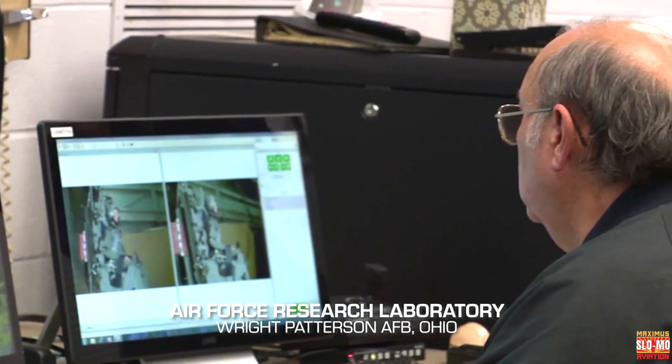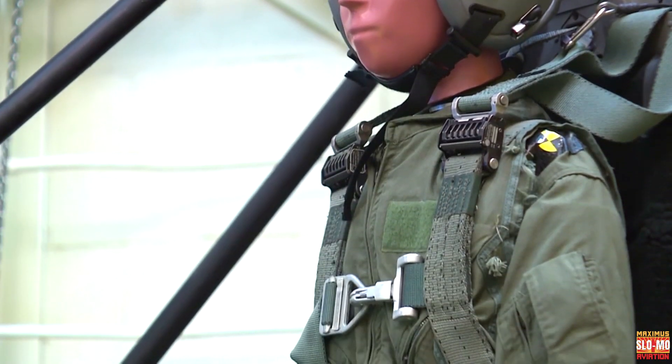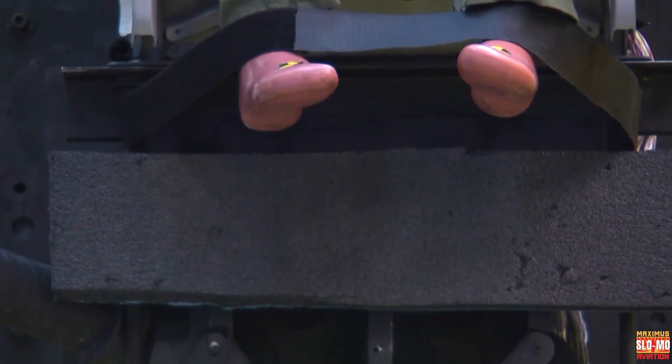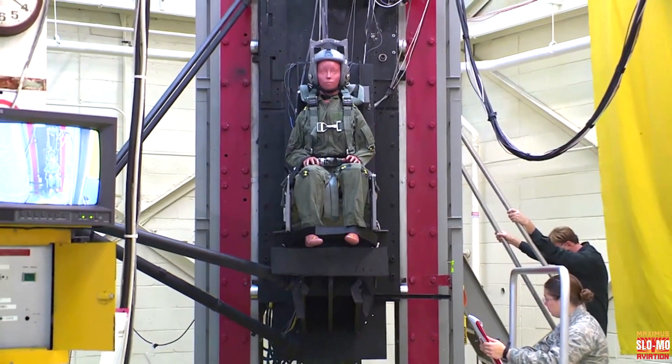As we progress through generations in different sizes of humans, to include now the female pilot force and smaller males, we can test in these ejection seats, reproduce those forces, and ensure the safety of the design down to the smallest and up to the maximum size of current ejection seat occupants.